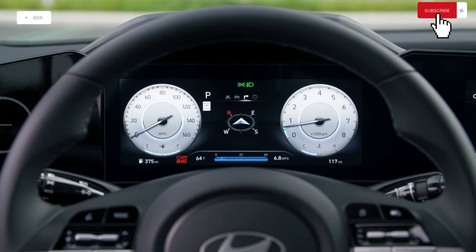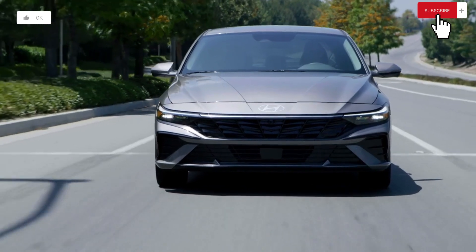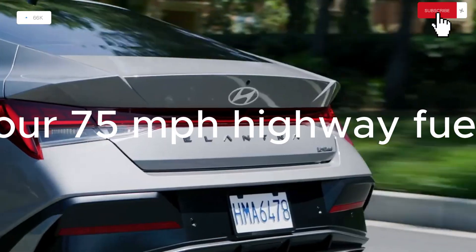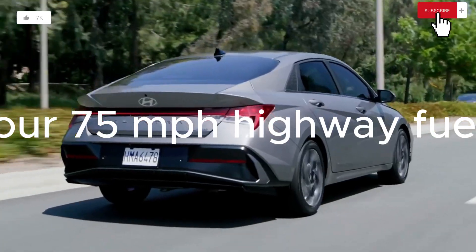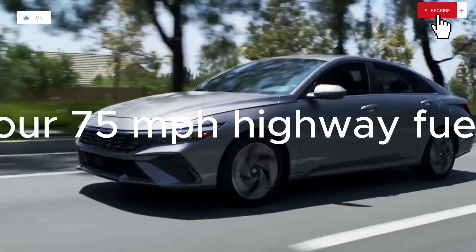The 2.0-liter four-cylinder Elantra is predicted by the EPA to achieve up to 33 MPG in the city and 42 MPG on the interstate. The 1.6-liter turbocharged four-cylinder models offer estimates of up to 28 MPG in the city and 36 MPG on the interstate. The Elantra hybrid is the most fuel-efficient, with ratings of 53 city and 56 highway MPG. However, the Elantra hybrid only achieved 48 MPG on our 75 MPH highway fuel economy route, while the non-hybrid Limited with the standard engine achieved 38 MPG.